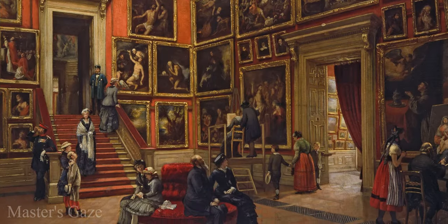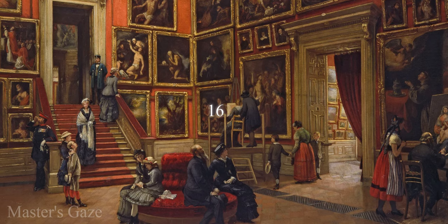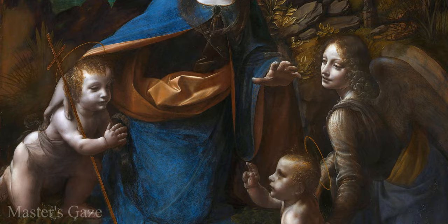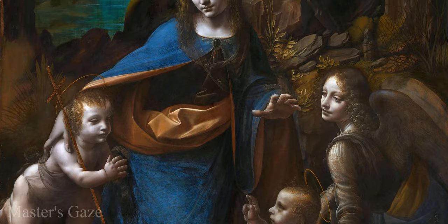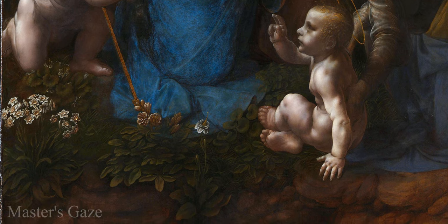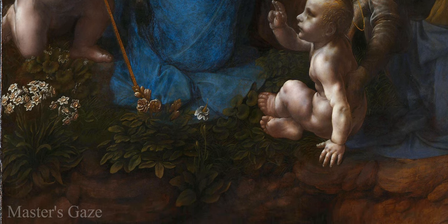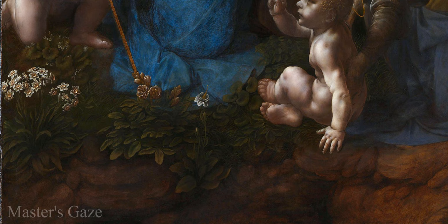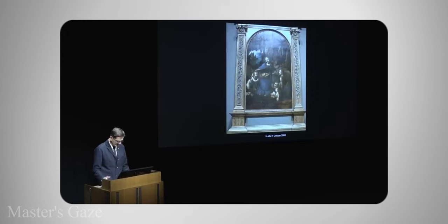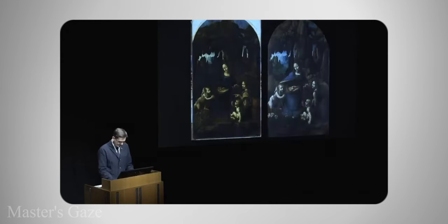The first certain record of the Louvre picture dates from 1625, when it was in the French Royal Collection. The London version is also attributed to Leonardo da Vinci and is believed to have been made around 1508. Parts of the painting, the flowers in particular, indicate collaboration and have led to speculation that the work is entirely by other hands. A close inspection during the restoration between 2008 and 2010 led the conservators from the National Gallery to conclude that the greater part of the work is by the hand of Leonardo, but debate continues.